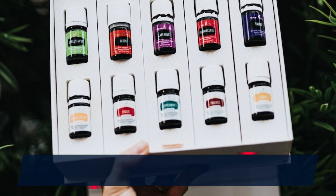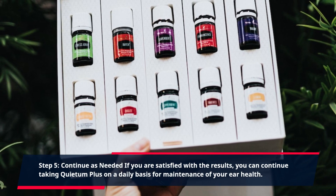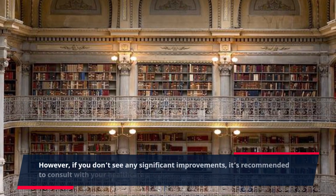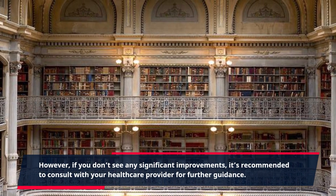Step 5: Continue as Needed. If you are satisfied with the results, you can continue taking Quietum Plus on a daily basis for maintenance of your ear health. However, if you don't see any significant improvements, it's recommended to consult with your healthcare provider for further guidance.